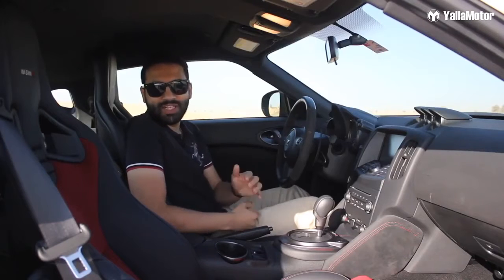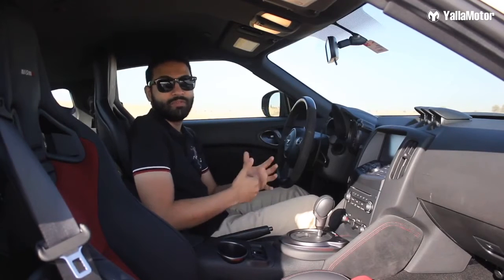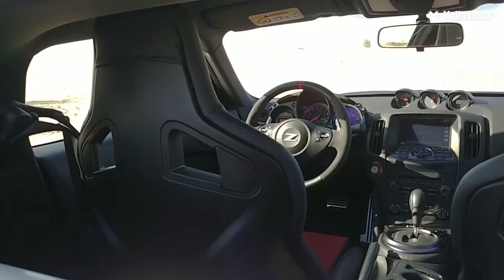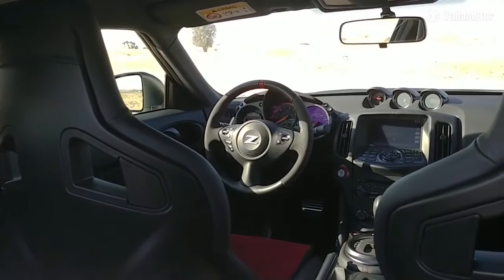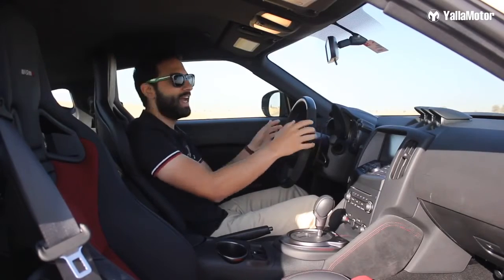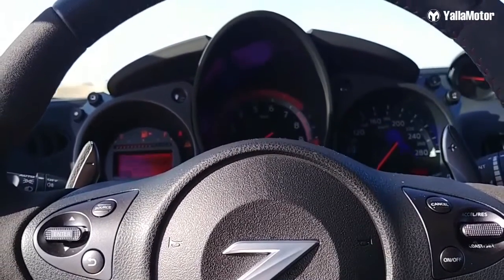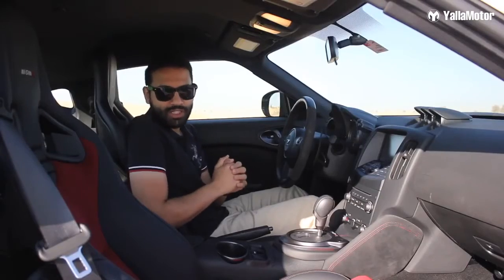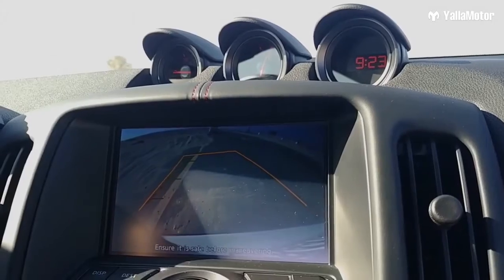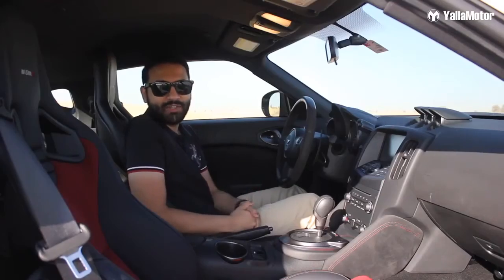It doesn't take much to see that the 370Z is all about the driver and the experience behind the wheel. Many people are likely to get into the car and complain about the lack of storage spaces for things like their mobile phone. But I think Nissan's done that intentionally — Nissan wants you to keep your phone in your pocket and your hands on the steering wheel. If there's one angle of the 370Z that truly reveals its age, it would have to be the technology. There isn't a lot more than an ancient 7-inch infotainment screen, a rear-view camera, cruise control and a banging 8-speaker Bose sound system. Is it a deal-breaker though? Not one bit.